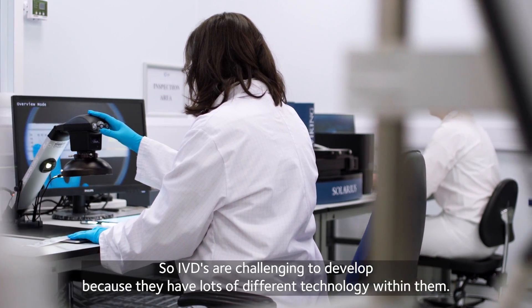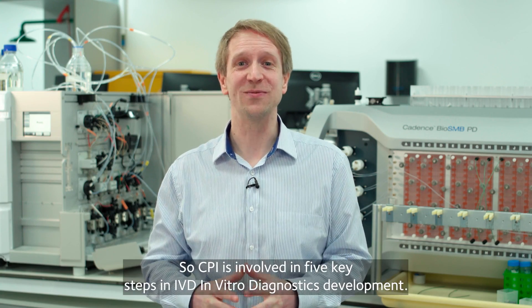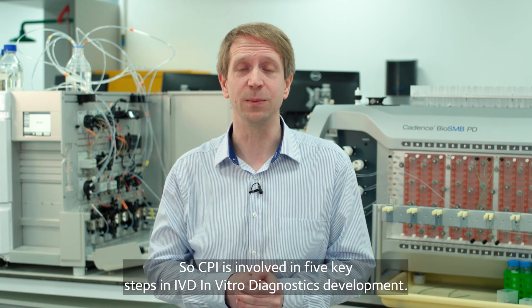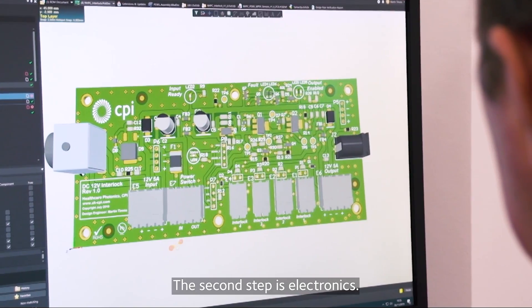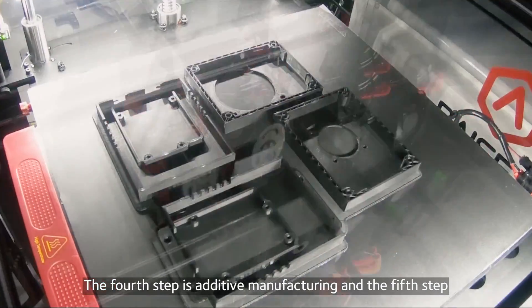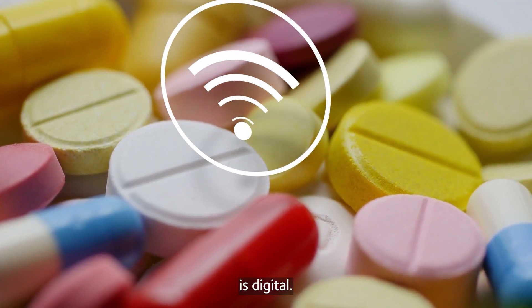IVDs are challenging to develop because they have lots of different technology within them. CPI is involved in five key steps in IVD development: the first step is biologics, the second is electronics, the third is photonics, the fourth is additive manufacturing, and the fifth is digital.